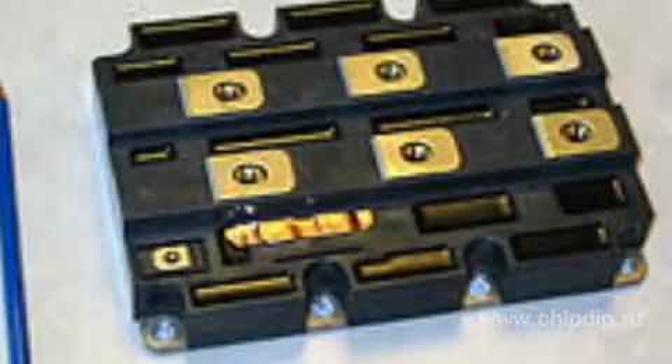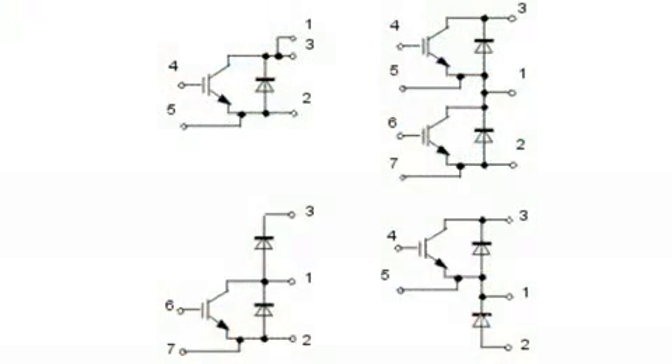An IGBT module is a module package of IGBT transistors. By internal circuit, it may be in the form of one IGBT, a double module with two IGBTs connected in series, half bridge, or a chopper where one IGBT is connected in series with a diode, or a one-phase or three-phase bridge. In all cases except the chopper, the module contains an inbuilt freewheeling diode connected in parallel with each IGBT.